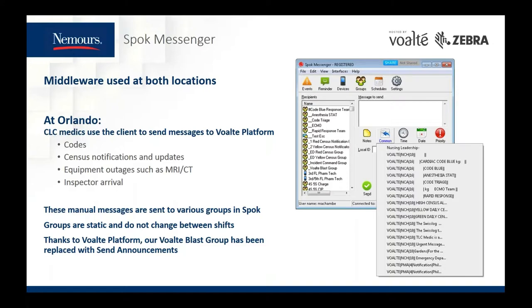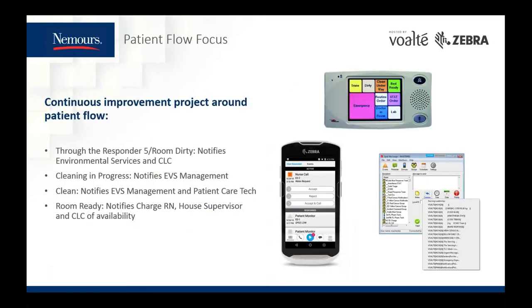I wanted to share about another way we leverage this integration for a continuous improvement project at NCH last year. We wanted to focus on discharge planning at admission, communication across the care team, and coordination of the room turnover process. We created four room turnover buttons on the staff terminals — one in each inpatient room: room dirty, cleaning in progress, room clean, and room ready — to capture each step of the turnover process. Room ready notifies environmental services that the room is now empty, identifies the logistics center that the discharge has occurred, and updates the room in our EMR as dirty.